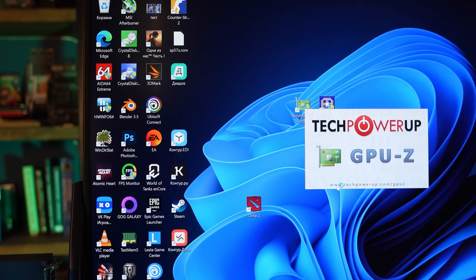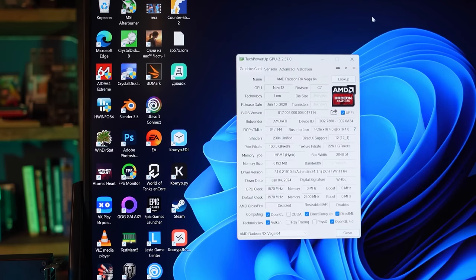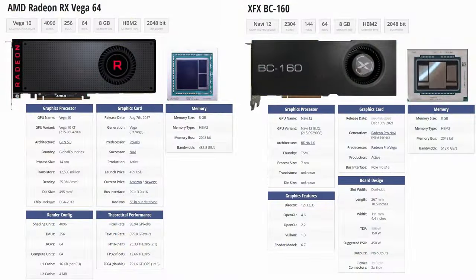We were close to abandoning the idea of running this GPU under Windows when we found an unusual advice: try installing the standard Adrenaline utility through the .inf file but choose a Vega 56 or 64 GPU in it. And you know what? It worked. The driver installed successfully and GPU-Z displayed almost all the details. This is weird, to be honest — there is very little in common between the BC-160 and Vega 64.